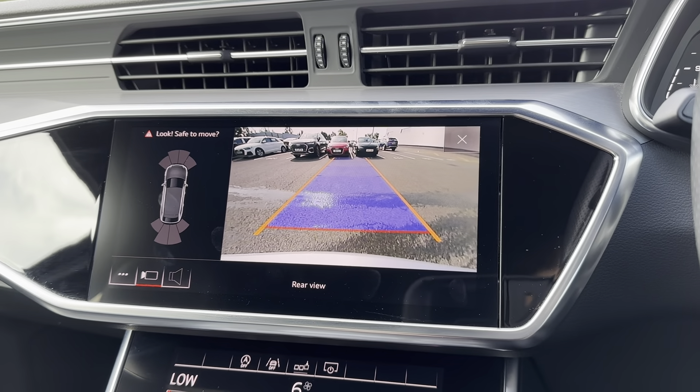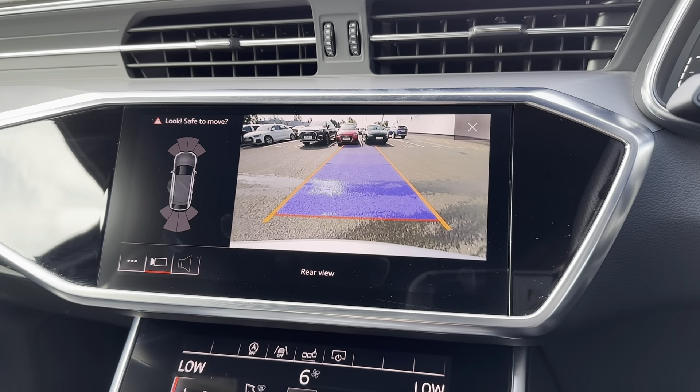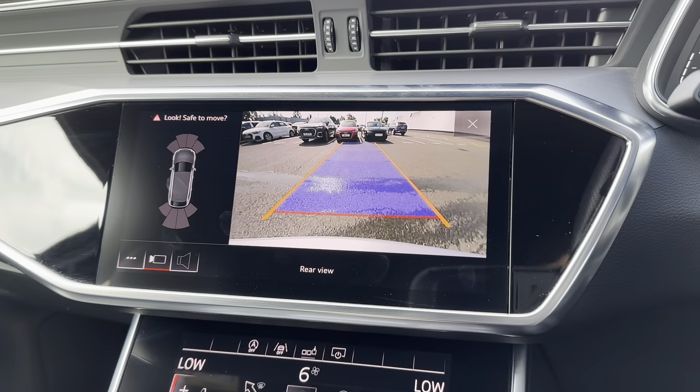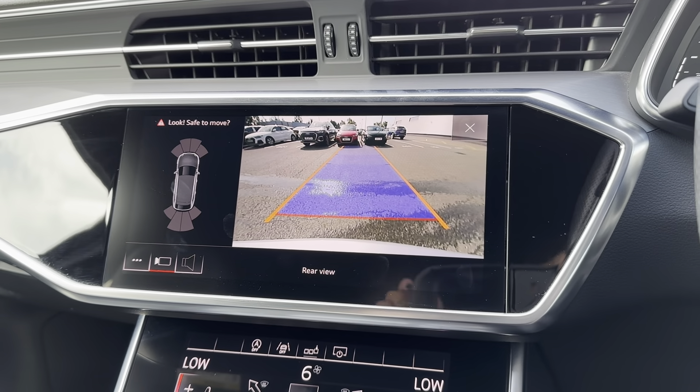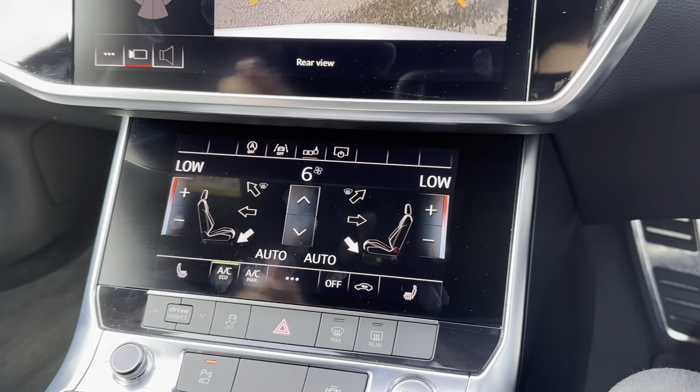When the car is put into reverse, a rear camera with parking guidelines as well as front and rear parking sensors activate. This means reversing and manoeuvring has never been easier, and it also helps protect the exterior of the car for longer.